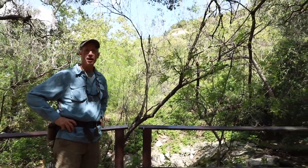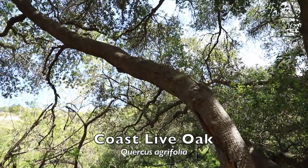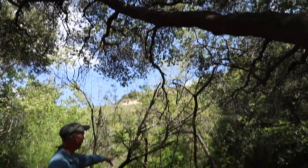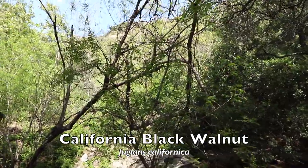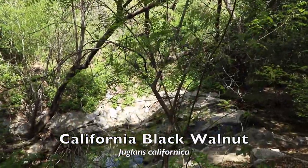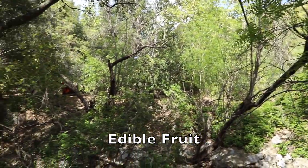You'll notice the plants around here. We have a large stand of coast live oaks, Quercus agrifolia. Moving further into the riparian habitat, we also have some California black walnut here, Juglans californica. It does produce an edible fruit — much smaller than what you'd buy in the store, but it is edible.